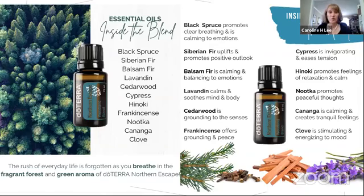Let's talk about what's in Northern Escape. We have Black Spruce — one of my favorite oils, used almost every single day. It's great for respiratory, great for your emotions, and also repels negativity. We have Siberian Fir inside this blend — it's an evergreen, very uplifting, also great for your respiratory. Balsamic Fir is calming and helps balance the emotions. Lavatin soothes and calms your mind — you'll find it in a lot of our blends. Cedarwood is super grounding and also repels bugs.